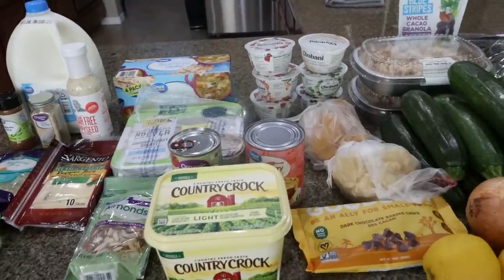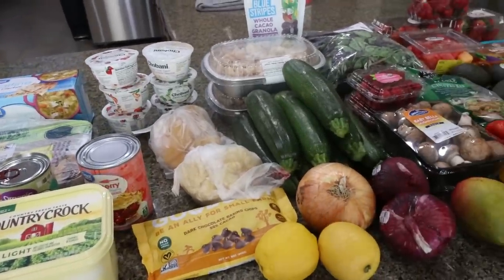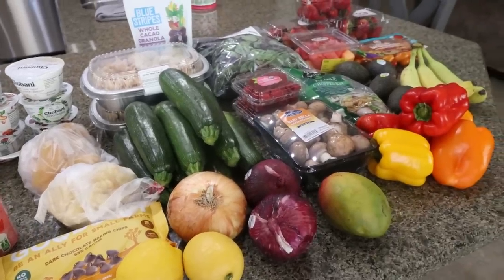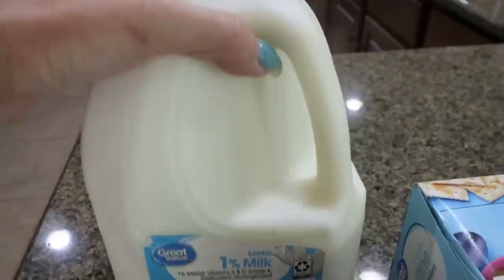So for my groceries this week, I shopped at both Sprouts and Walmart and I have quite a big haul full of nice healthy food. We'll go ahead and start with Walmart because that's the smallest portion of my haul.